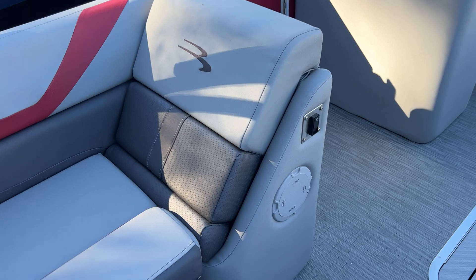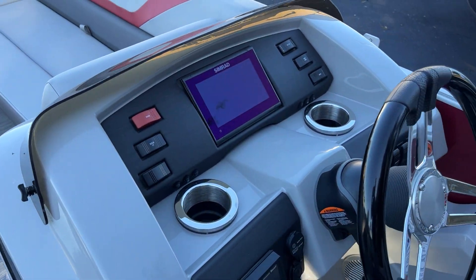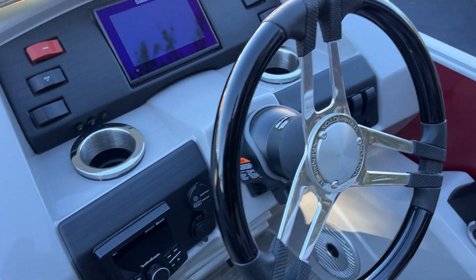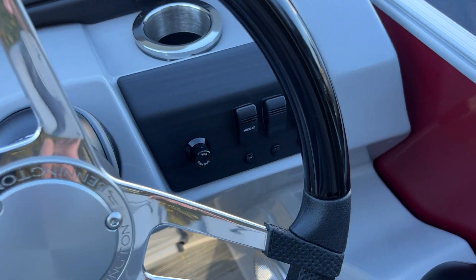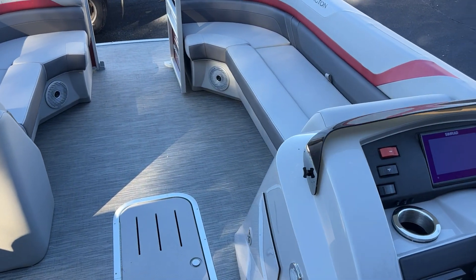This one does have a fresh water wash down system on it, in-floor storage. It's got the Simrad Go 7 on here, Rockford PMX 2 upgrade, RGB lighting, and mood lighting. So this boat here is very well equipped.